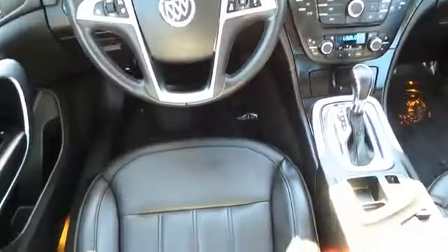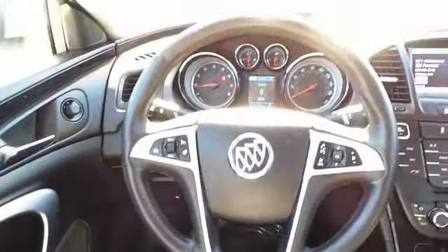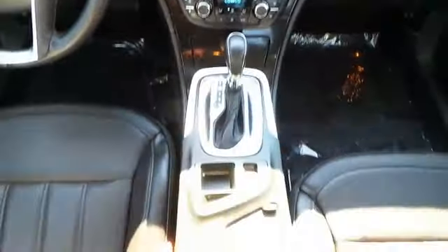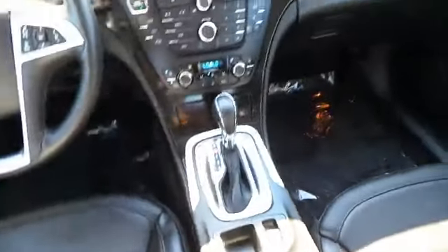On the inside, you'll find heated seats, push button start, child safety locks, power seats, cruise control, air conditioning, power door locks, power windows, and power steering.